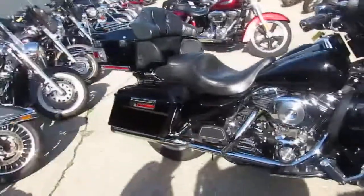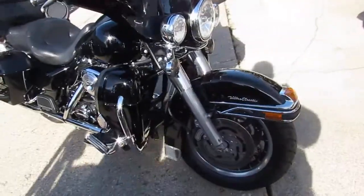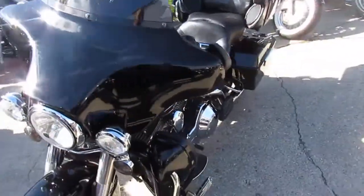Hey guys, it's Chad and Andrew here at Approval Powersports doing some more videos on our used Harleys. We've got another semi load in. It's the beginning of October, it's a gorgeous day out, we're in the 70s, and we've got a lot of riding season left.